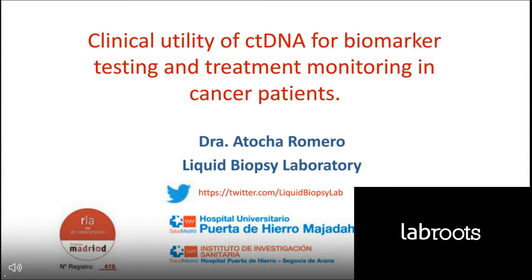Thank you Thermo Fisher Scientific for inviting us to present our work. I am Atosha Romero. I am the head of the Liquid Biopsy Laboratory at Hospital Puerta de Llero. I work at the Medical Oncology Department and I am going to be talking about the clinical utility of liquid biopsy for the management of cancer patients, more specifically for the management of lung cancer patients.